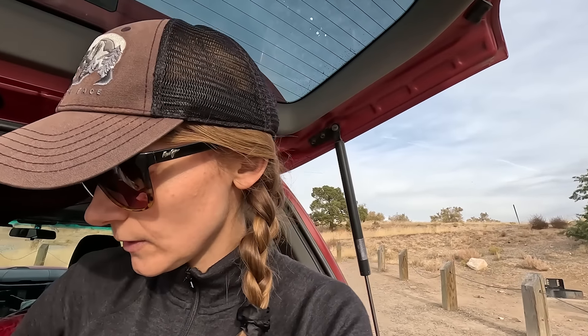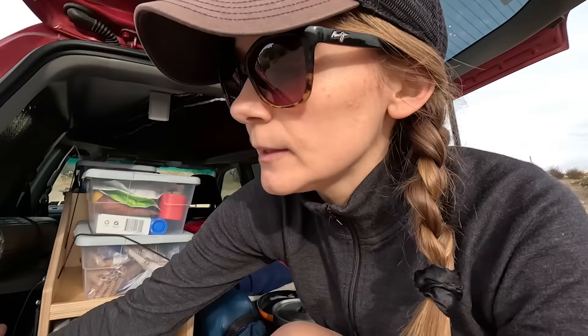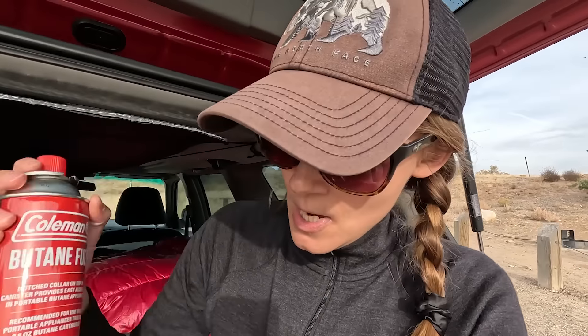Why do I have two canisters? Because I use two different stoves. When I was embarking on this trip, I wasn't sure which stove I wanted to use and which fuel is better. This one is an isobutane-propane mix and the other one is simple butane.